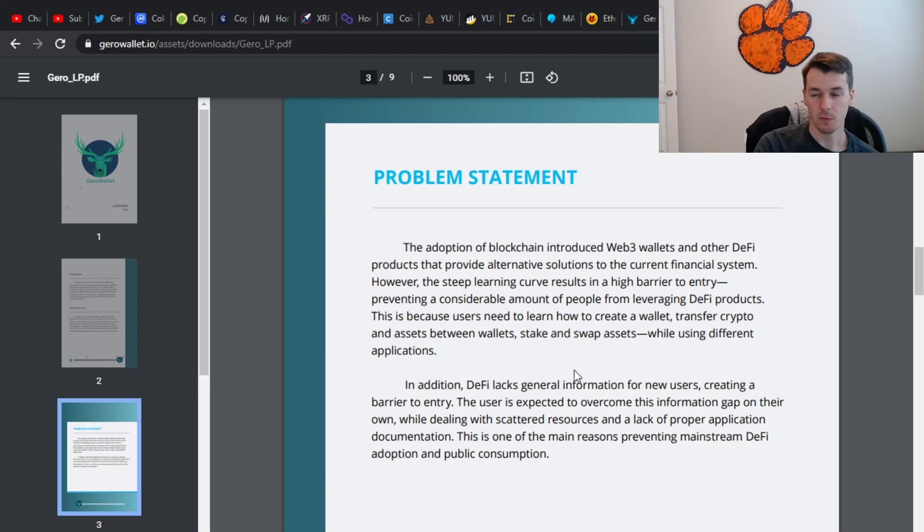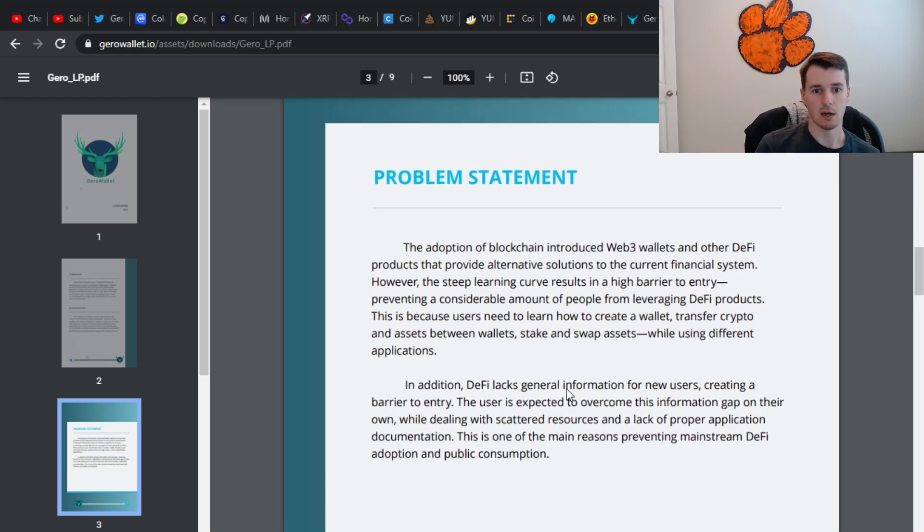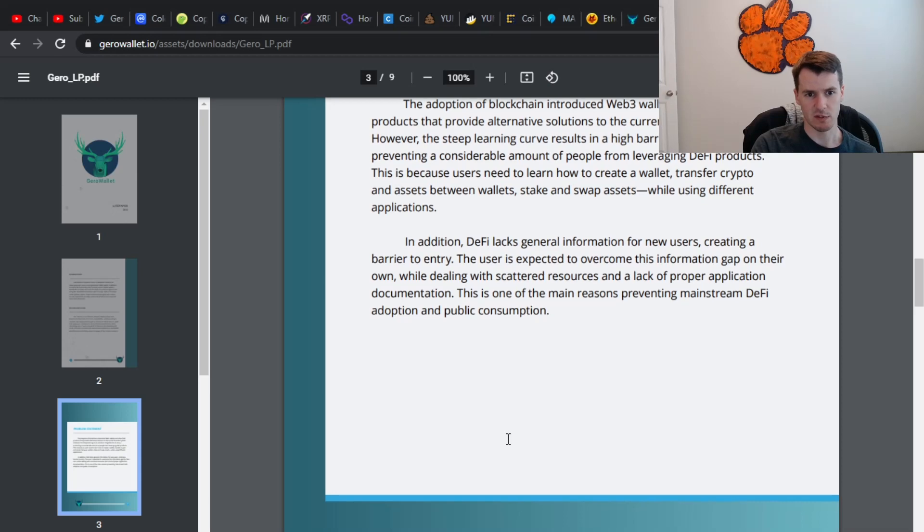This is their stated problem — what we've sort of talked about again. With the steep learning curve of figuring out different wallets and transferring things around, the basic user needs to learn how to create a wallet, transfer crypto and assets between wallets, stake and swap assets using different applications. They're trying to get rid of that process and put it all in one place. I like the objective — we'll just have to see if they can execute on it.